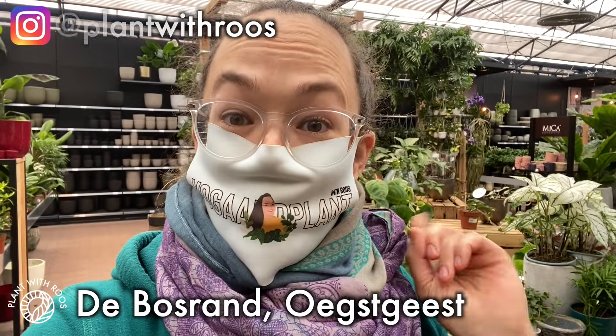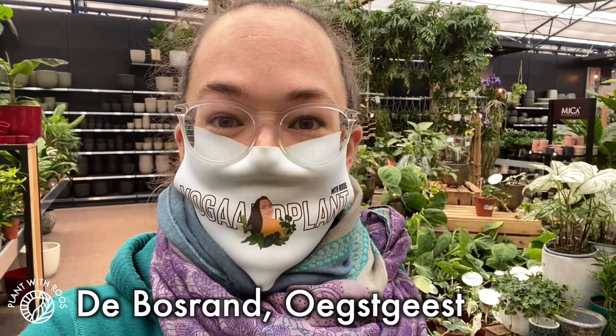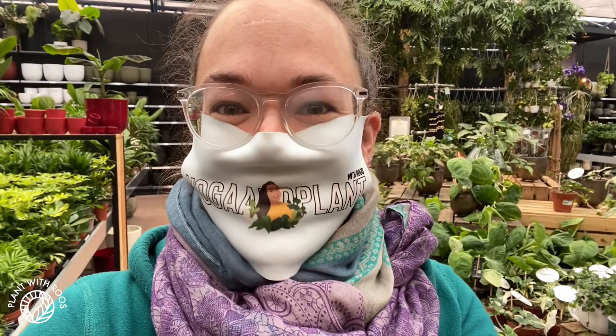Time for another greenhouse tour! Hey everyone, welcome back to my channel. My name is Rose and in today's video we're gonna look around the Bosrand in Oestgeest, which is quite close to my house. I'm just here because we're shopping next door for some DIY stuff and my boyfriend mentioned there's a garden center nearby. So let's go look at the plants!